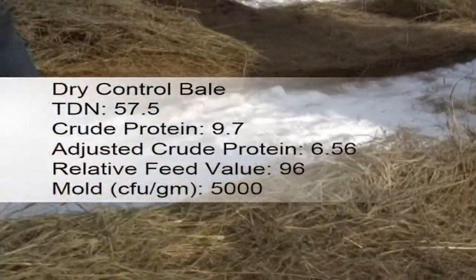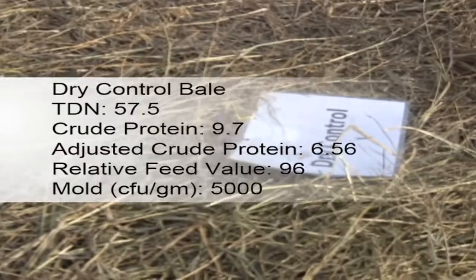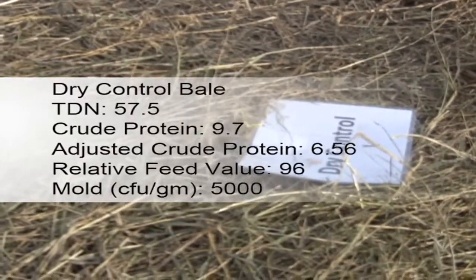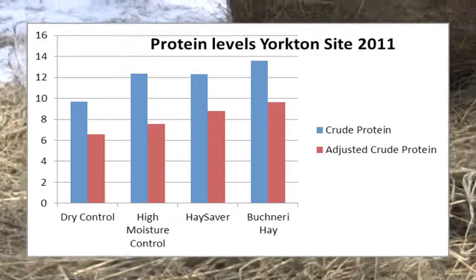At this site, the producer had to move to a different field to bale dry hay for the control. This field had a lower proportion of alfalfa in the stand, which likely explains the lower crude protein results for these bales.